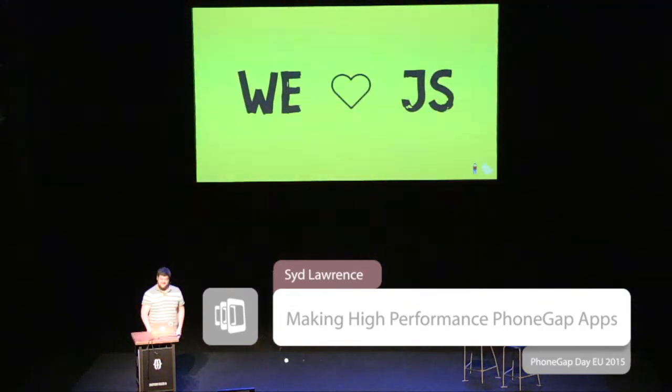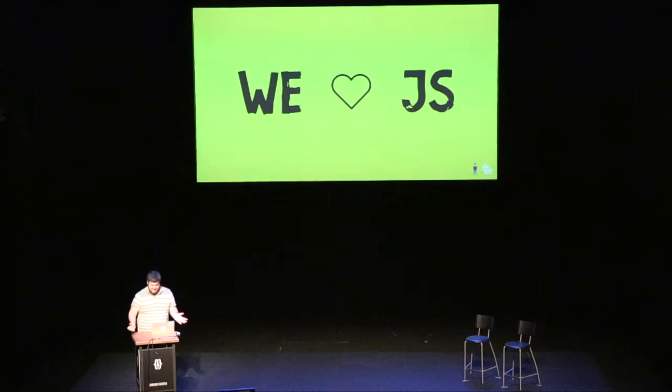We absolutely love JavaScript. Now, we don't just use JavaScript — it all depends on the right tool for the right job — but we certainly use JavaScript for a lot of things. I've got a few examples of some stuff that people wouldn't ever expect, or are actually really high-performance from a JavaScript perspective.